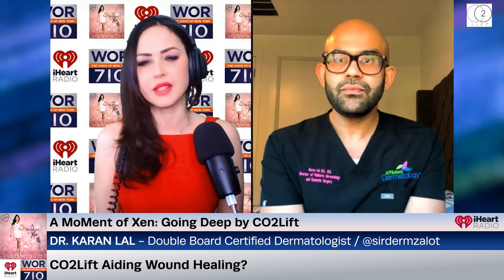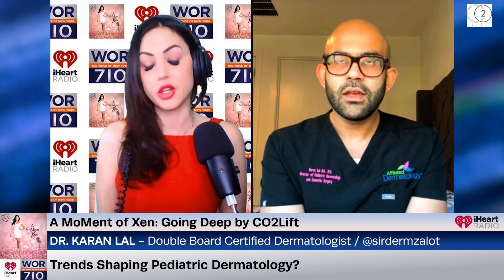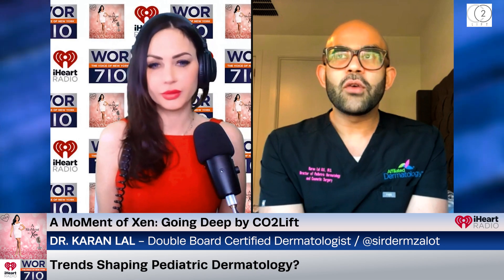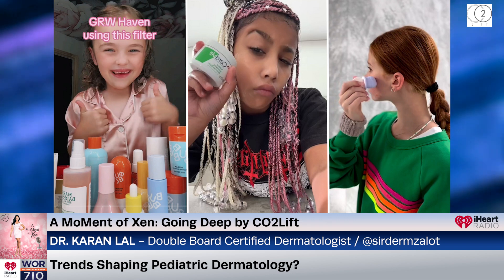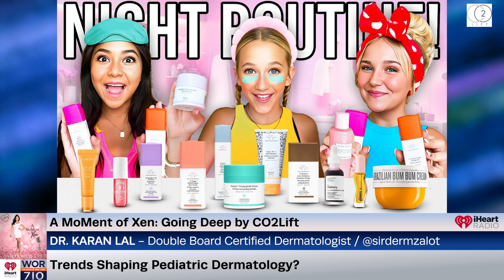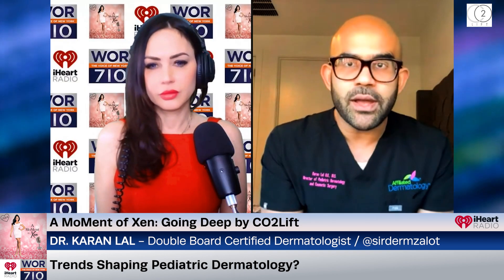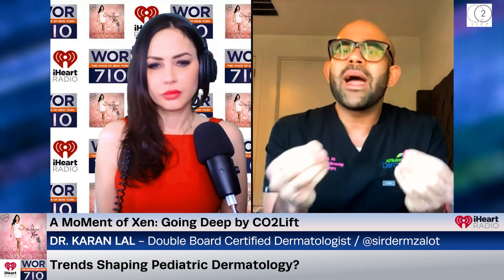As a member of the medical advisory boards for Elle and Prevention magazines, what trends or innovations do you foresee shaping the future of pediatric dermatological skincare? Right now, teen and tween skincare is all over the place. Kids come into the office — they're going on TikTok, buying snail mucin, buying Drunk Elephant, all these products. They come in doing six skincare steps for mild acne and anti-aging.